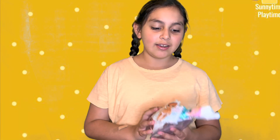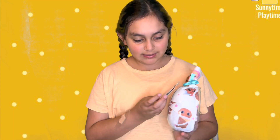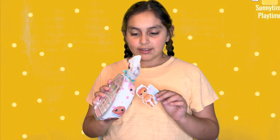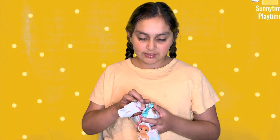Hey guys, what's up and welcome back to my YouTube channel! Today we're going to be unboxing Baby Born Surprises. I've never opened one of these before, so I'm excited to see what's inside.